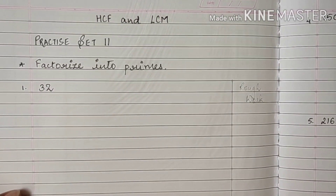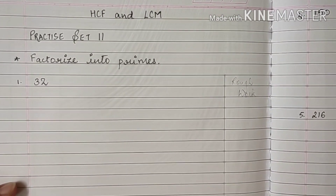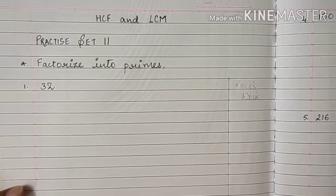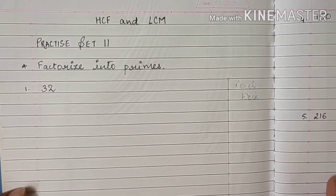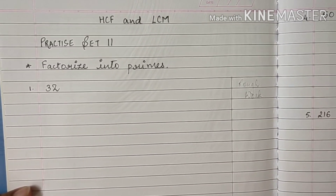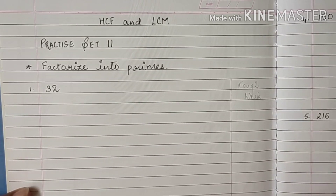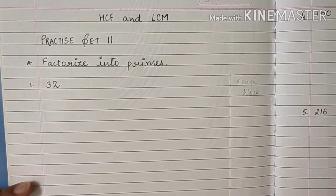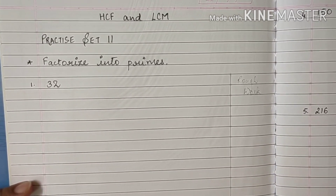Hello children, today we will begin with practice set 11 of HCF and LCM. The sum reads: factorize into primes. Now in the previous video you have already seen what are prime numbers and what are composite numbers. So we are going to use that knowledge in this exercise as well.